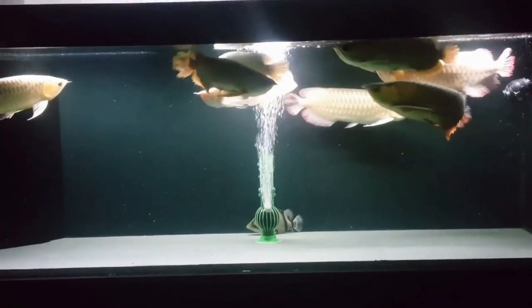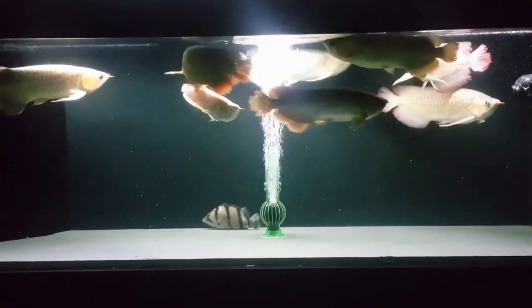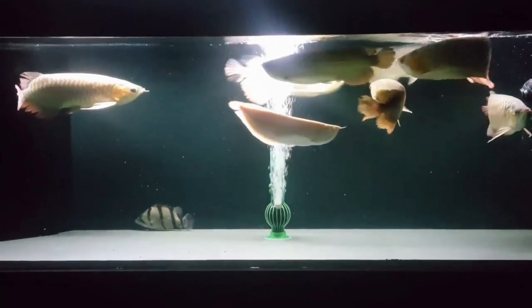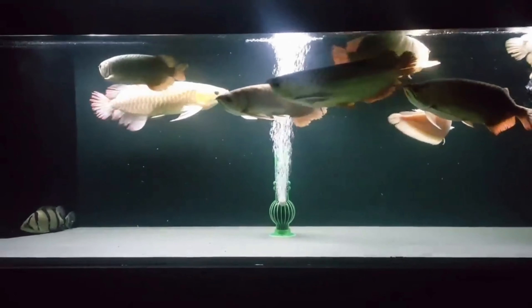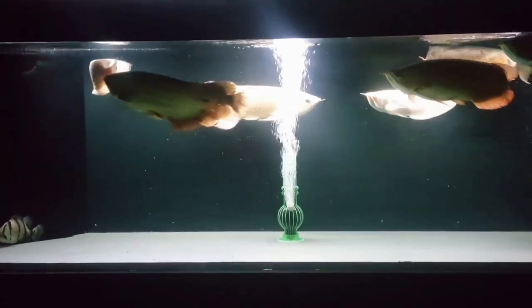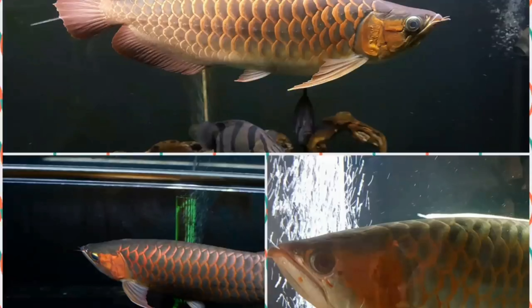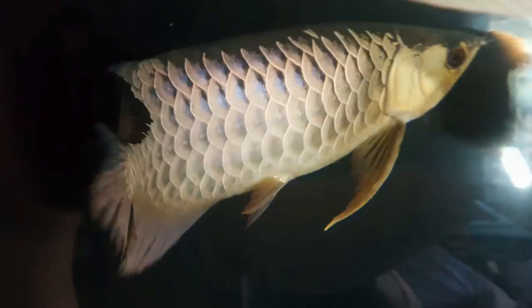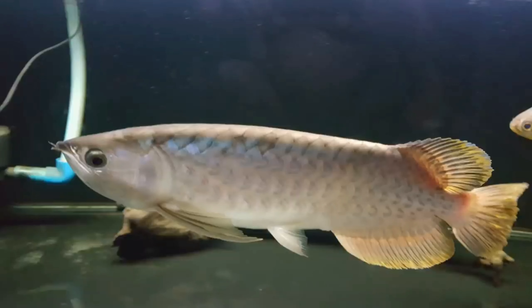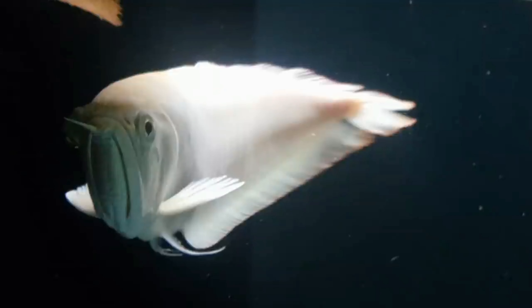For one to achieve this, he must have more than one arowana in the tank. In my case, I have eight of them: seven Asian arowanas — three of them are reds, two crossbacks, one super highback, and a Malaysian green — and one South American albino silver.